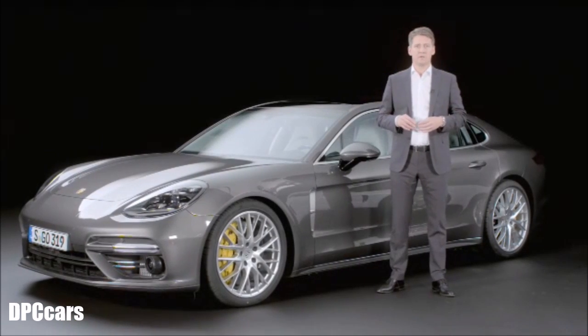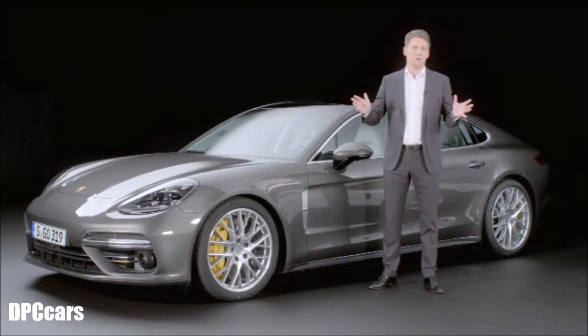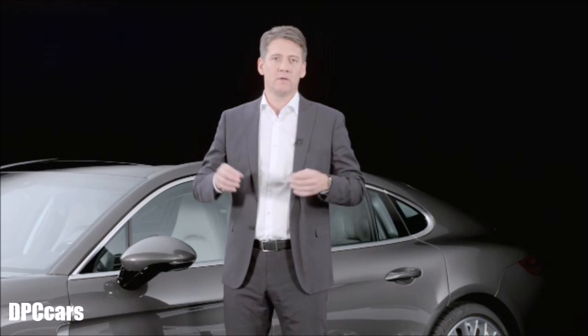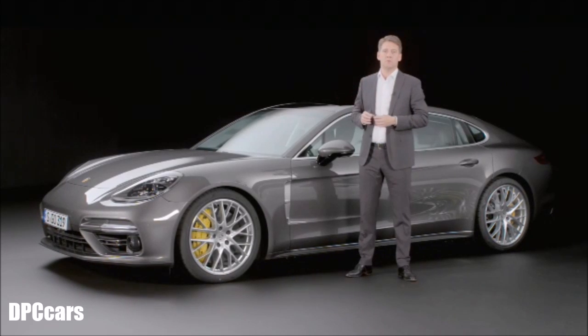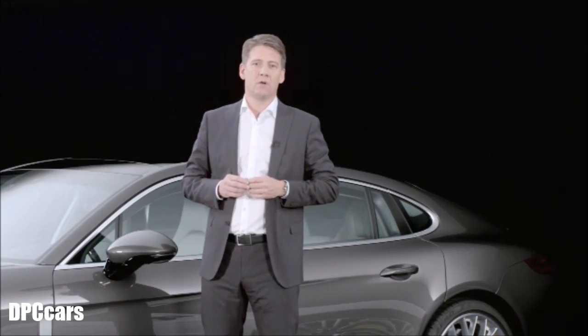The new Panamera Executive is available with all the engines offered for the shorter Panamera: from the entry-level engine with the new 3.0-liter V6 turbo, to the 4S, and on the top model the turbo. And for the first time, the new Panamera Executive is also available as a 4E Hybrid.